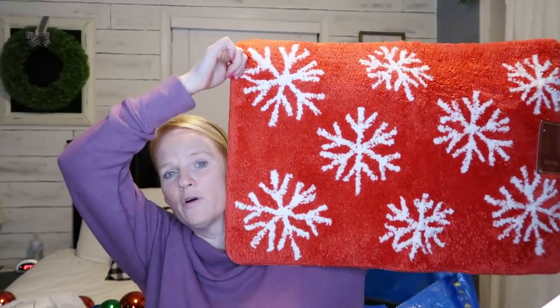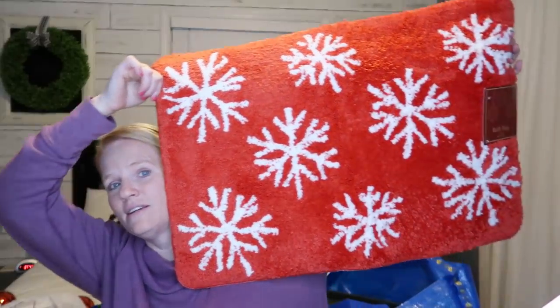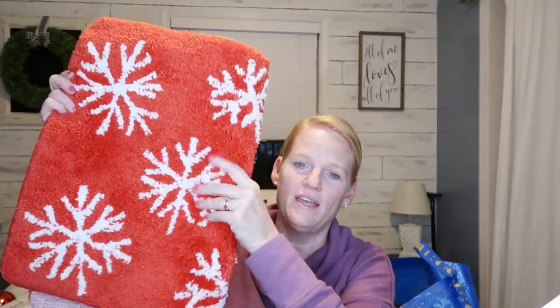At Christmas Tree Shop I picked up this mat — it's actually a bath mat at $7.99, but I'm getting it for my kitchen. It's a bit smaller than a typical mat, and I'm thinking of layering it over my black and white buffalo check mat. The red color is definitely going to match my gingerbread theme. It's fluffy and soft, and at $7.99 I loved it — even though it's technically a bath mat, I'm using it in my kitchen.